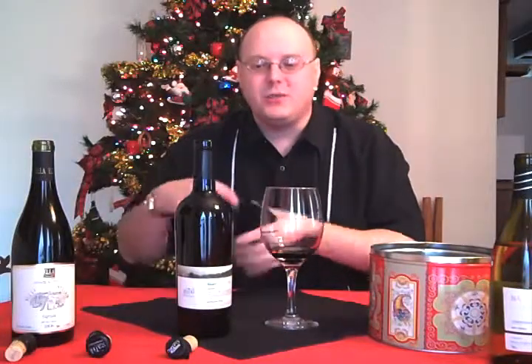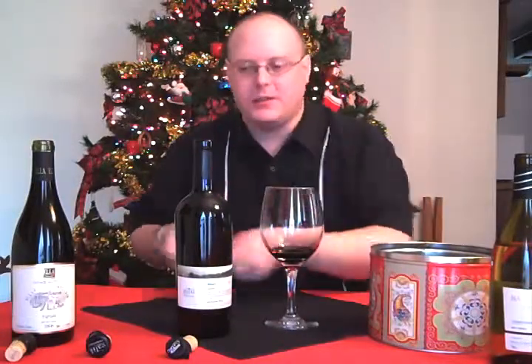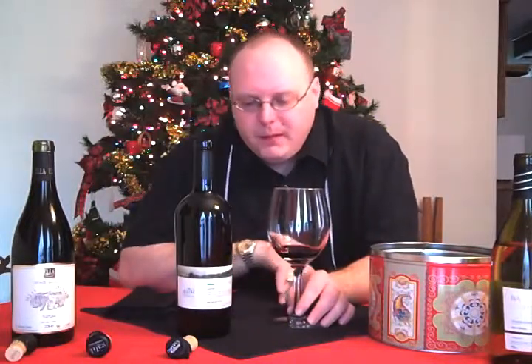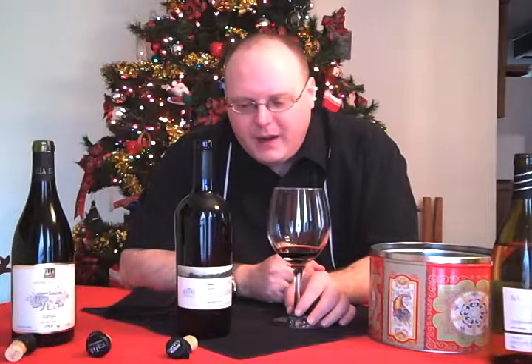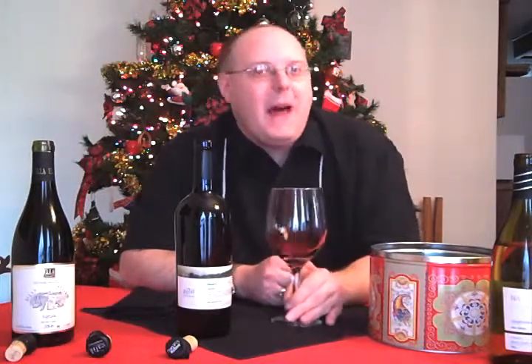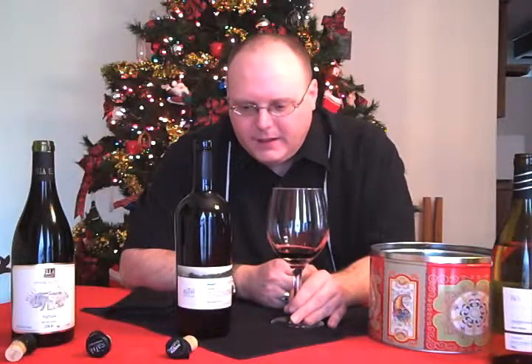This is one of those occasions where the wine label does describe what I'm tasting and smelling — I'm pretty surprised by that. But good job with that, Galil Mountain Winery.